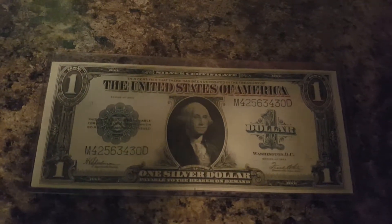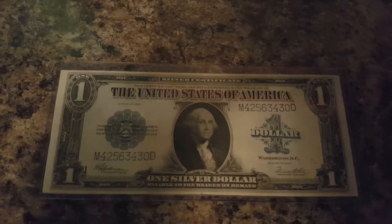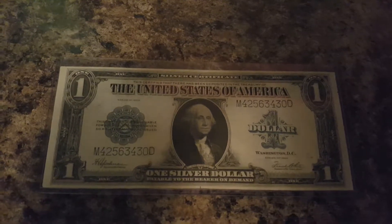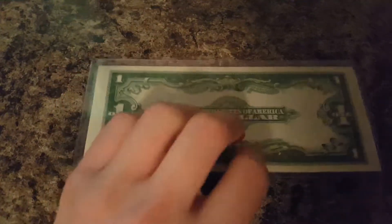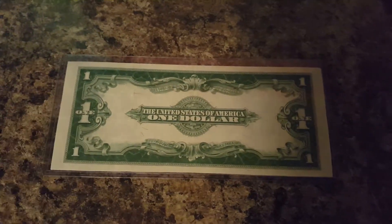1923 horse blanket, serial code M42563430D. This horse blanket is in immaculate condition. I'll show you the back. I have this protective sleeve so I do not damage it in future years.